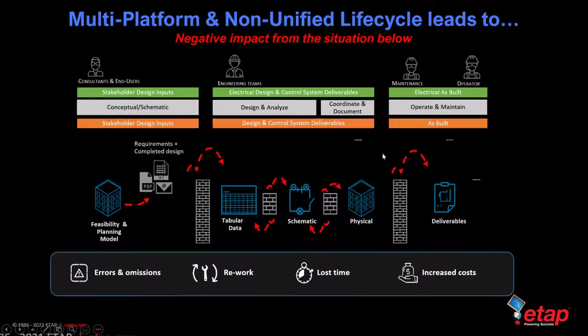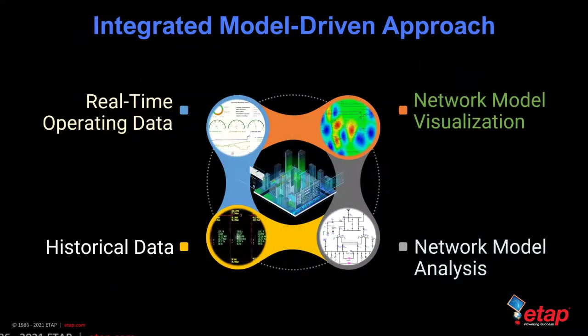The negative impact of a non-unified lifecycle results in errors and omissions as data transfers from one design phase to another. It requires rework and re-entry of information, resulting in lost time and increased cost — especially if a design change is made during the construction phase requiring you to go back to the drawing board. Having a unified lifecycle can mitigate and reduce this lost time and lower cost. The integrated model-driven approach by ETAP combines the digital twin model with network model analysis, intelligent visualization, and real-time plus historical operating data.